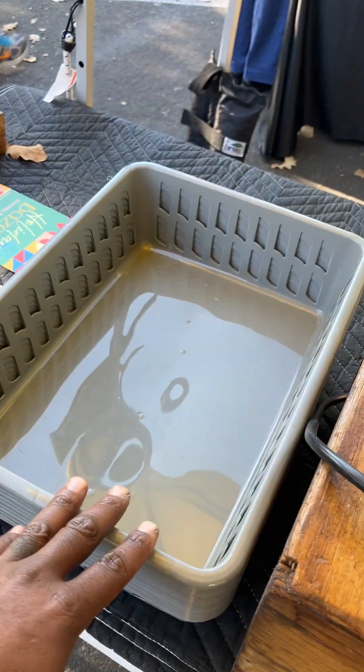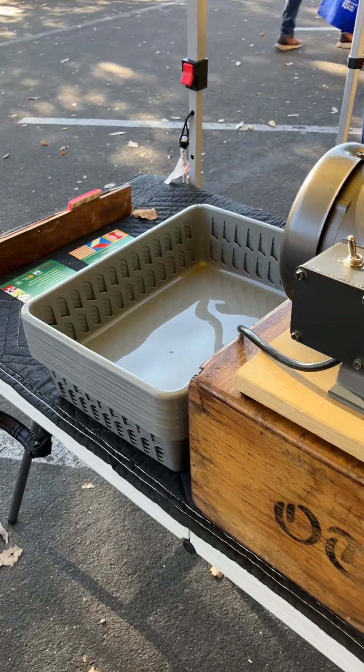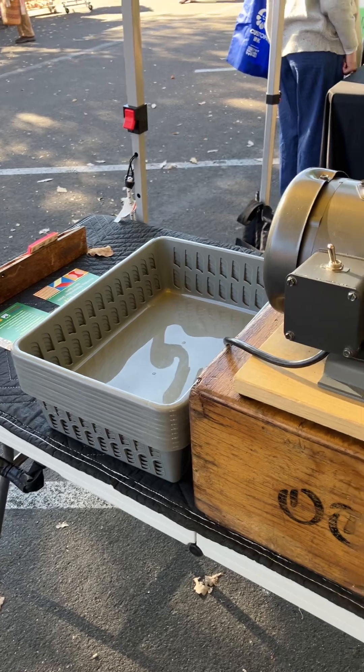I have these plastic bins that people can put their knives in when they give them to me, and then I can keep track of what belongs to who.